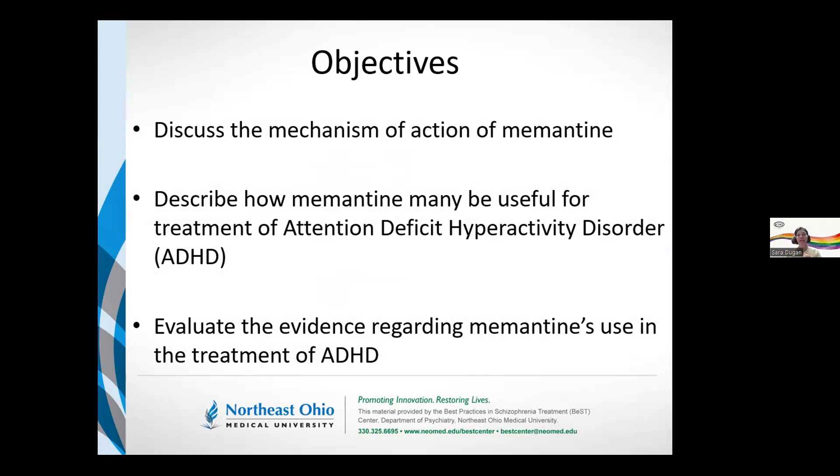Objective-wise, we're going to discuss the mechanism of action — so why are we even looking at memantine, and how might the actions of memantine be useful for the treatment of ADHD? And then we'll take a look at the evidence. That's where we're going to spend most of the time.